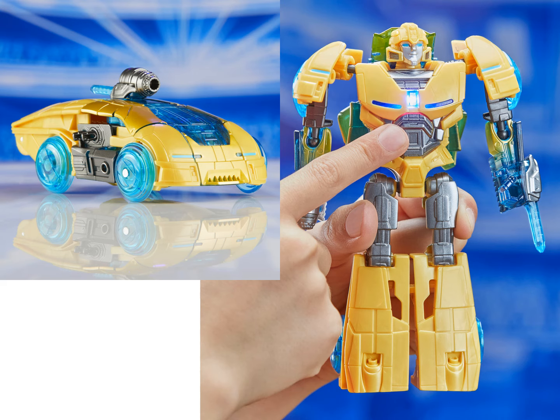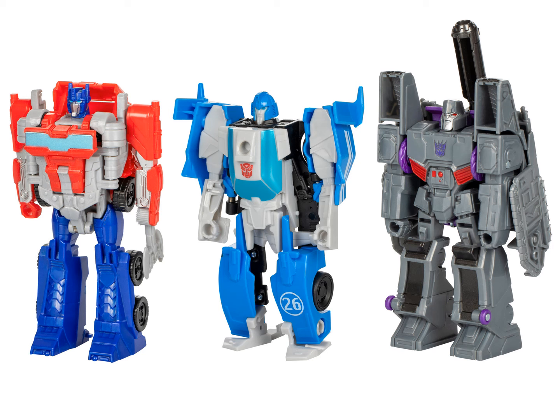Then we have Energon Glow Bumblebee. It was a pretty neat warrior-class Bumblebee with a light-up gimmick. The vehicle mode looks particularly good, and I'm sure when it lights up, it looks even better.